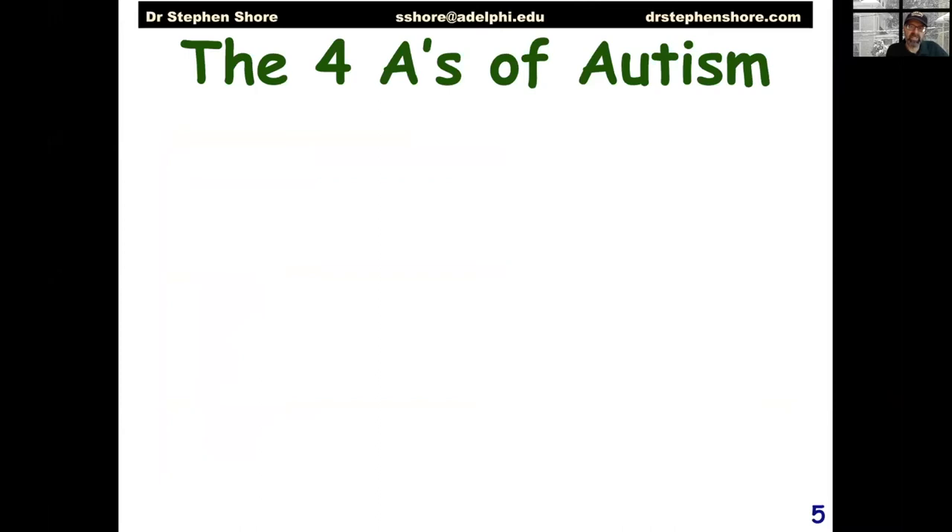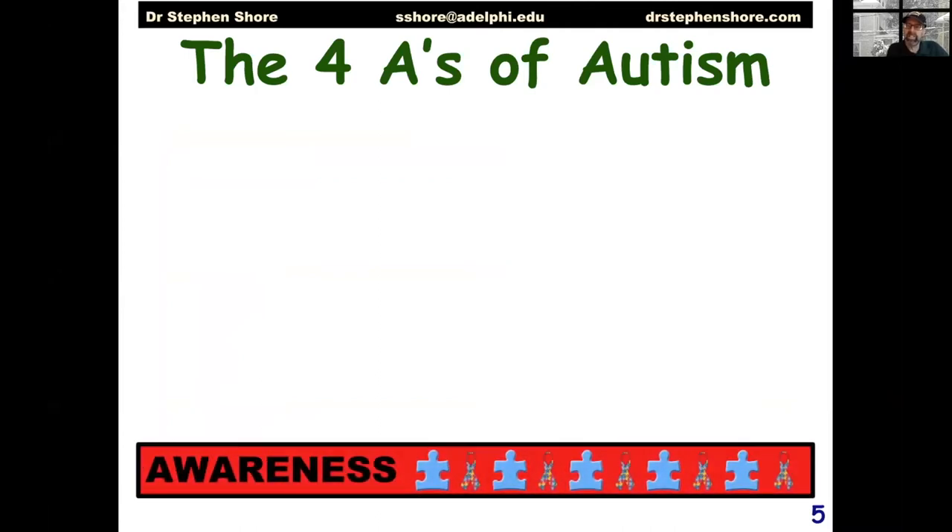That brings us directly into the Four A's of Autism. It begins with awareness. We've been at awareness for over a generation. Organizations like Autism Speaks and the Autism Society of America have been hammering away at autism awareness, making it so we can recognize autism when it's in our midst — at home, in school, in employment, and in the community — to a point where we now recognize that autism occurs in one in 54 people. Awareness builds a solid foundation for the next step: acceptance.